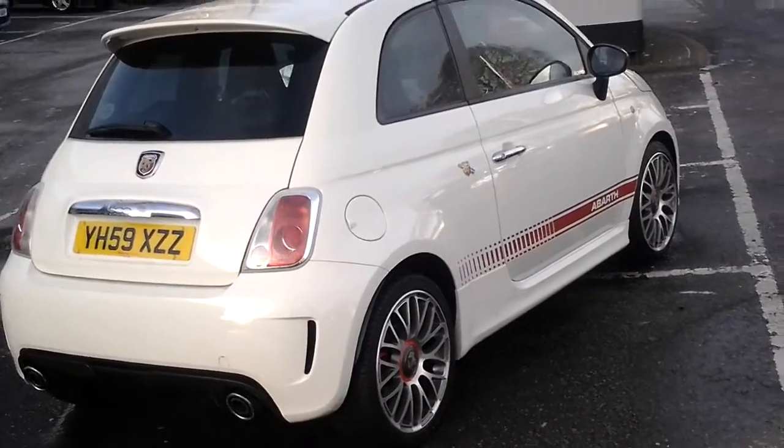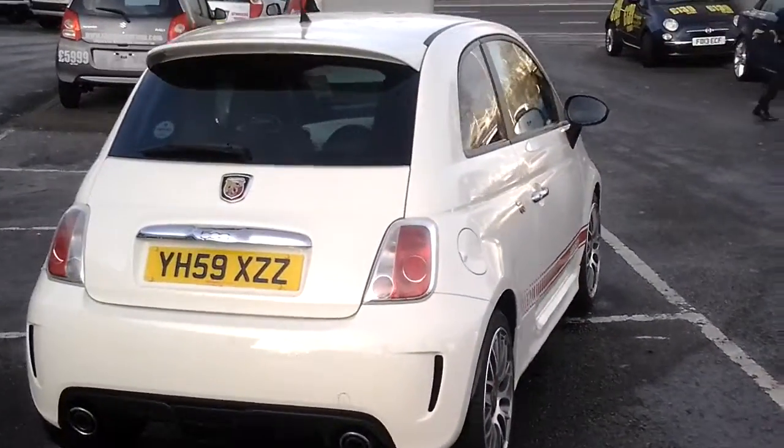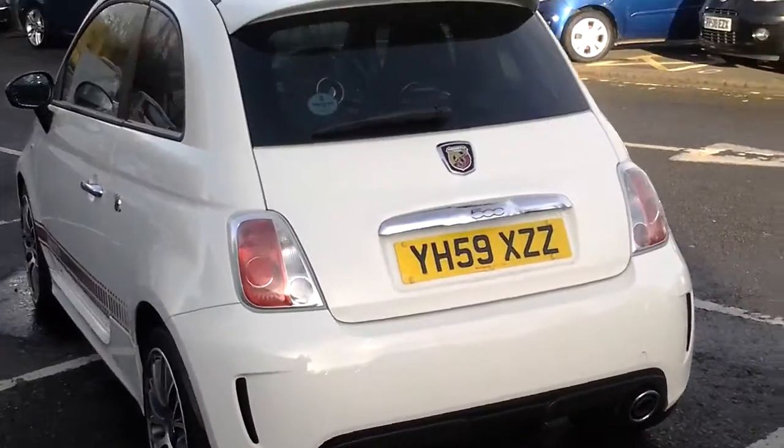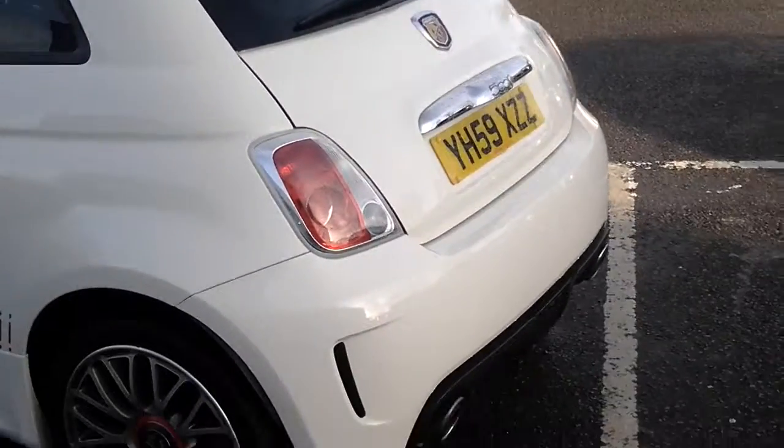This car has been well looked after and is in very good overall condition, inside and out. We'll just try and give you a close up of the service book, which shows the car's got full Bath service history.